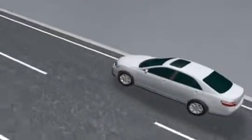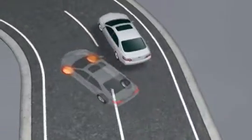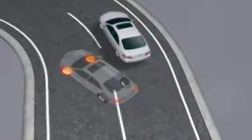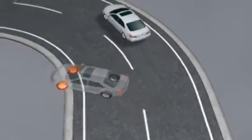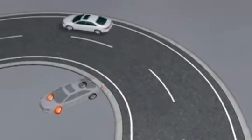Vehicle stability control can help the driver negotiate turns more safely by keeping the vehicle on the path intended by the driver. For instance, if the vehicle begins to turn too sharply, VSC can automatically cut engine power and apply brake pressure to the appropriate wheels individually, even if the driver's foot is on the accelerator.